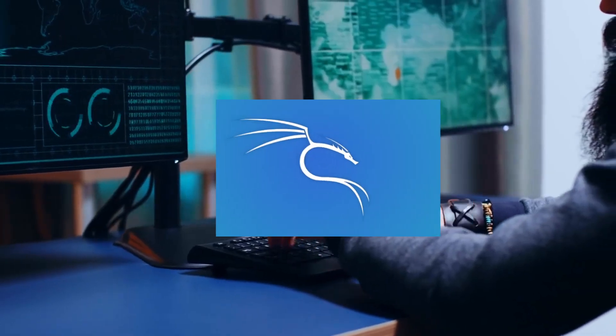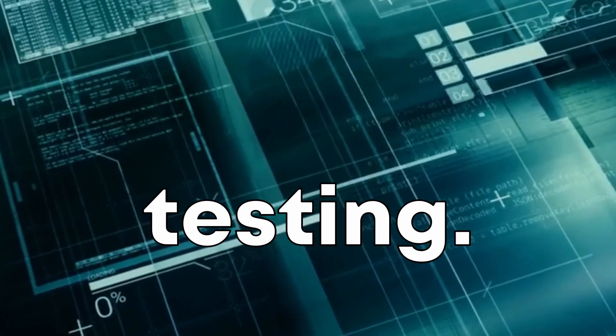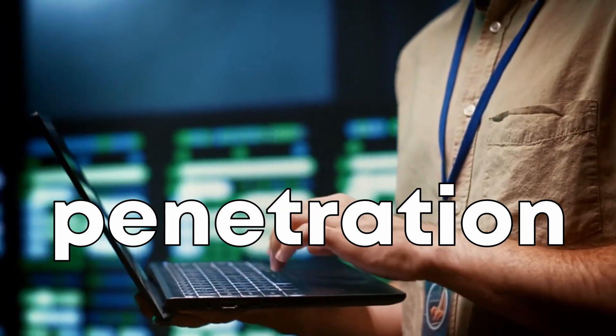Starting off our list we have Kali Linux. Kali Linux is arguably the most well-known hacking OS. It's a Debian-based Linux distribution designed specifically for digital forensics and penetration testing. It comes preloaded with hundreds of specialized tools for penetration testing,